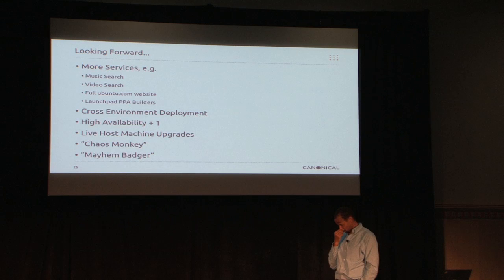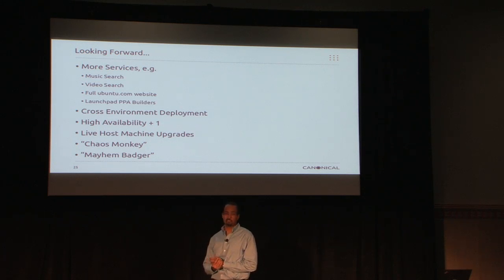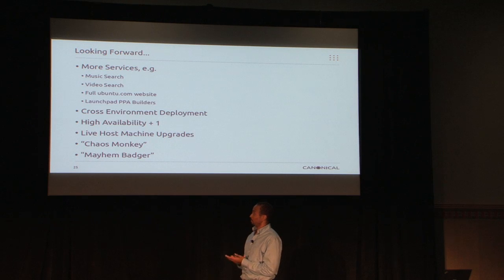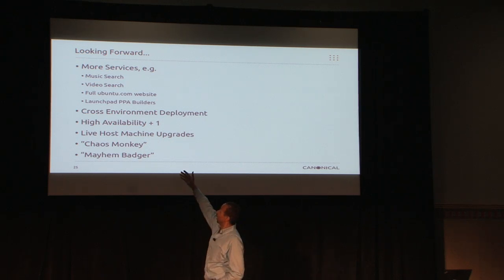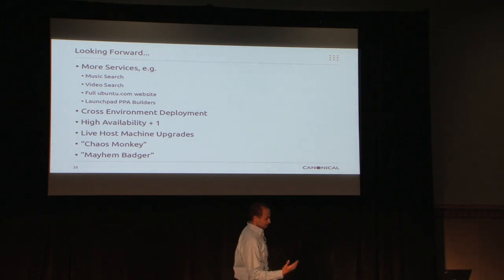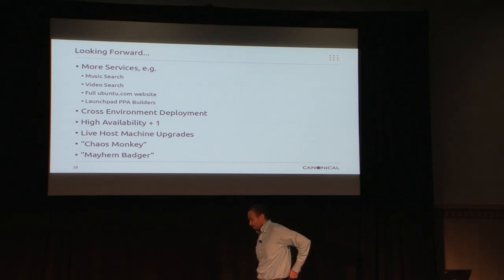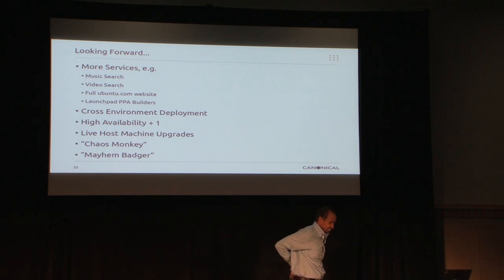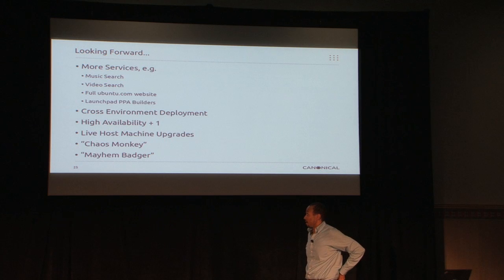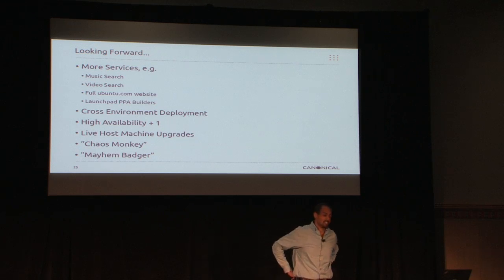Moving forward, we have plans to put more services on there: music search, video search — again, just filters to make sure appropriate data is getting sent back. We're not tracking people. Full Ubuntu.com — we want the full website there, and we can scale to meet demand. We have a pretty important release coming up next week, and we need to test it with the phone and tablet announcements. A lot of that goes back to the web developers not designing for scale, not necessarily compute, storage, and networking — the cloud can scale all it wants, but if the code isn't built that way, it doesn't matter.